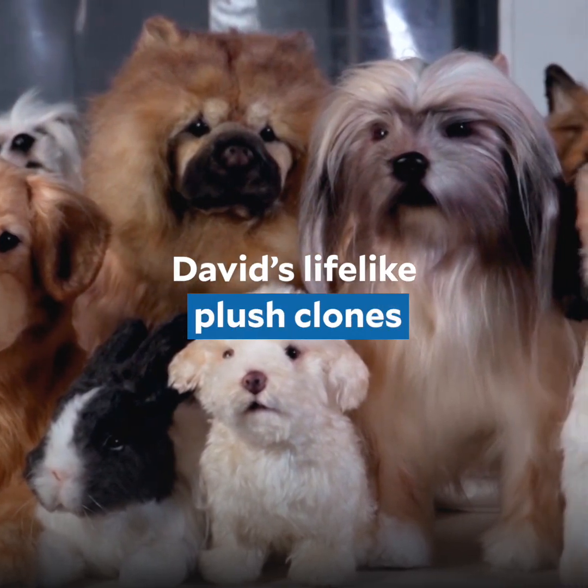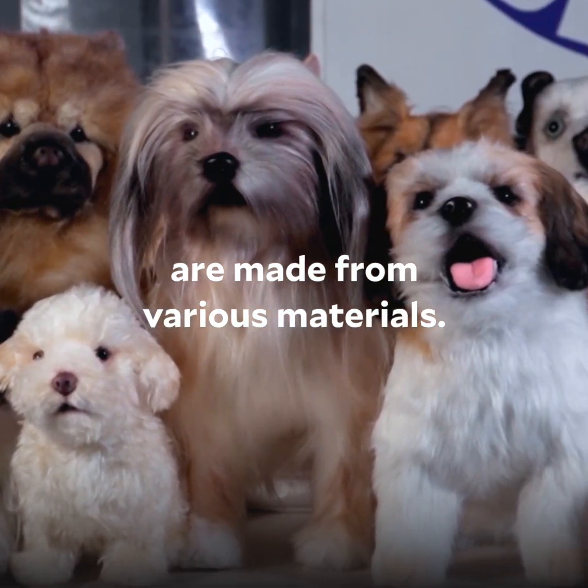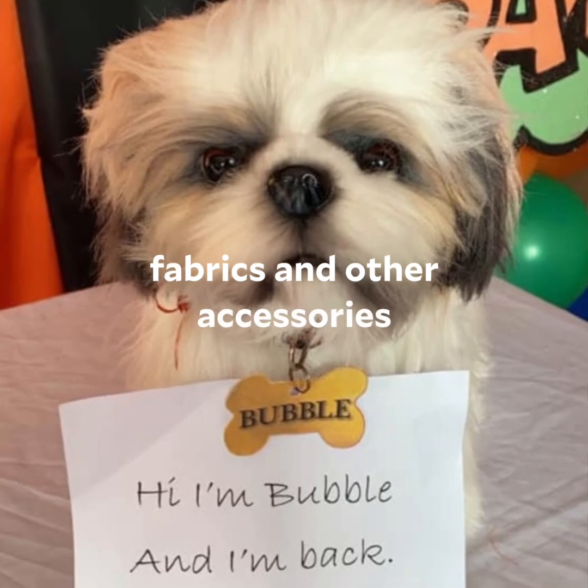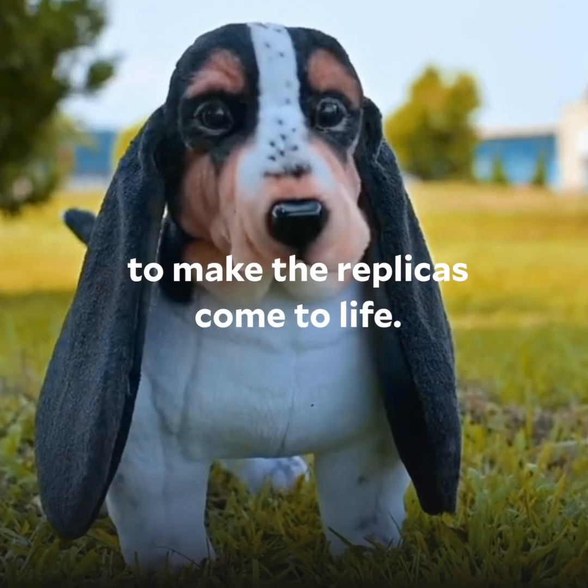David's life-like plush clones are made from various materials. He uses different types of synthetic furs, fabrics, and other accessories to make the replicas come to life.